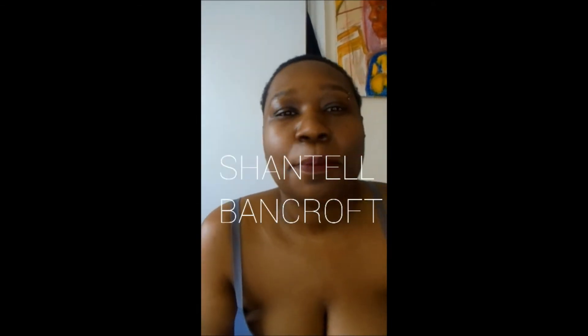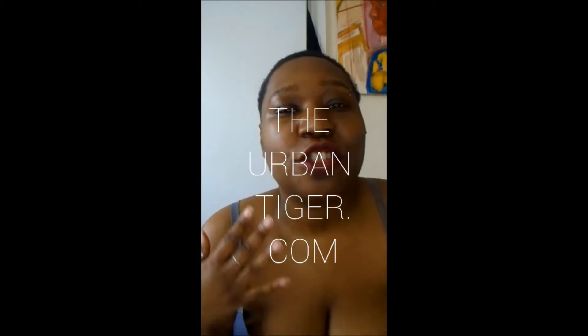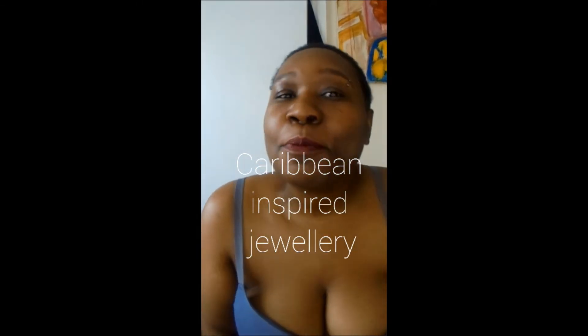If you are new here, if you are new to my Instagram feed, hi, welcome. My name is Chantelle Bancroft. I am the fashion designer of TheUrbanTiger.com and I make jewellery — statement, vibrant jewellery, Caribbean inspired jewellery for women who firstly consider themselves to be phenomenal, secondly a shame fighter and thirdly a rainbow unicorn.